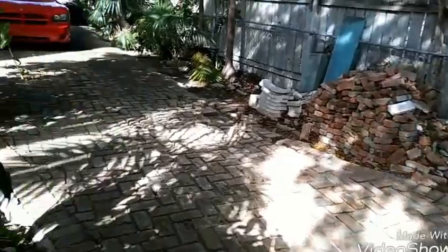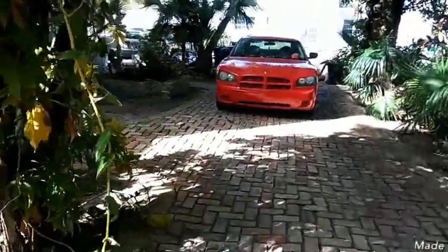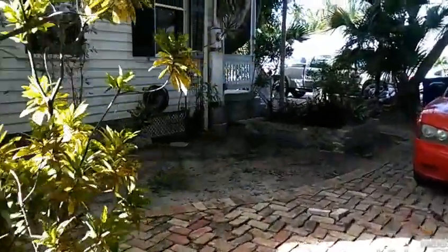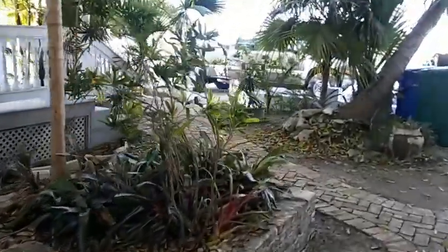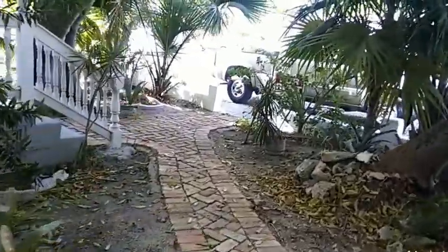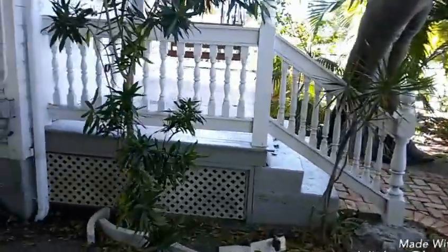Not trimming, obviously, that's extra. But that's my point — this is the after video. The yard was basically all leaves. We just blew it all into the corner and raked it up. But it's a lot better than it was.